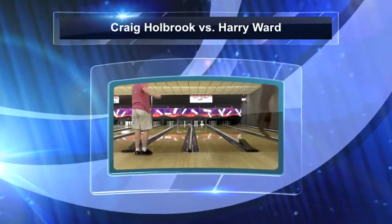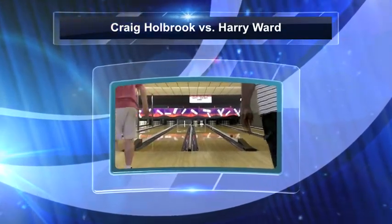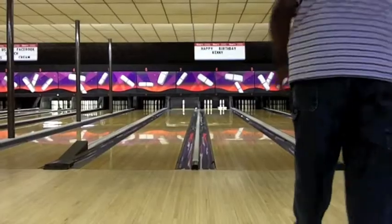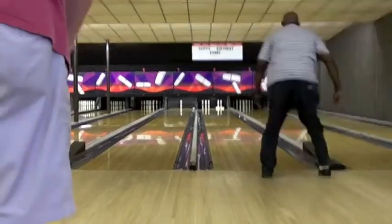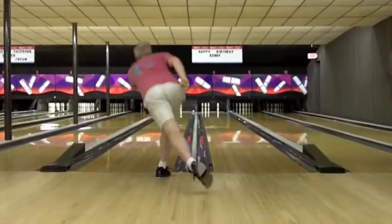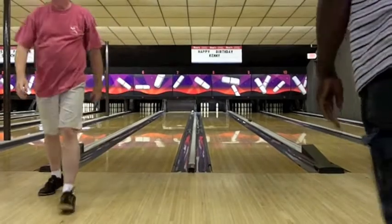Welcome to 20th Century Lanes in Hyde Park, Massachusetts, where we are in the second frame of the final match of a preseason tournament that the house is running as we approach the 2011-2012 season.